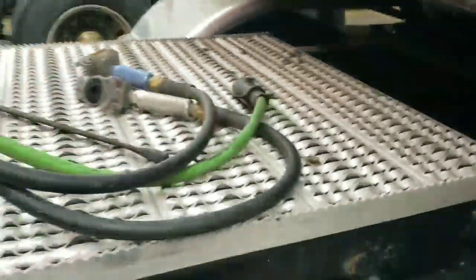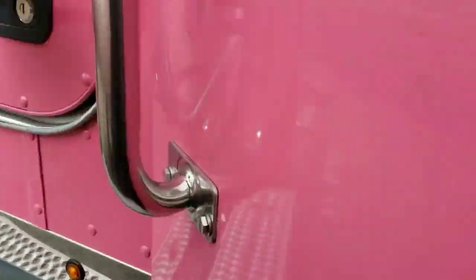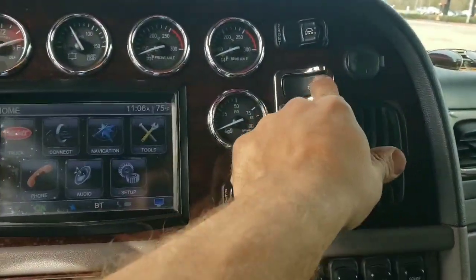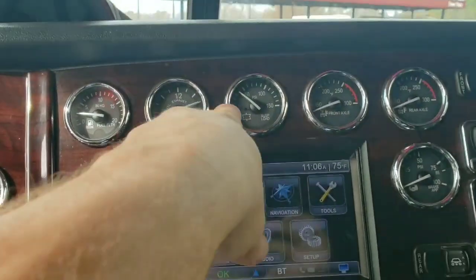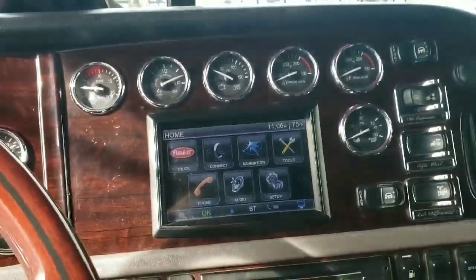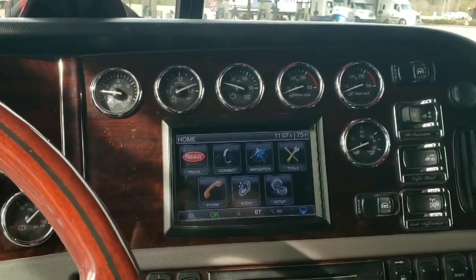Now we're going to grease the fifth wheel. We've got the landing gear dropped, the pin pulled, and the wires and hoses all unhooked. We'll take the air suspension and drop that to let the pressure off — suspension dump. My suspension gauge is going down; once it hits about 20, you're alright. We've got these neat little Permatex packages — one for each side. I prefer the red and tacky, but I'm not paying truck stop prices for those.